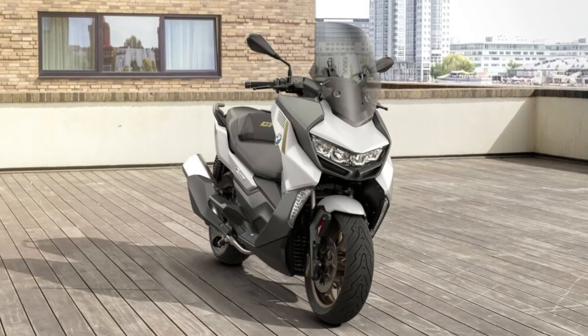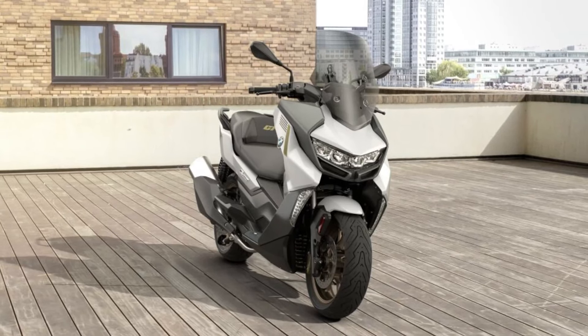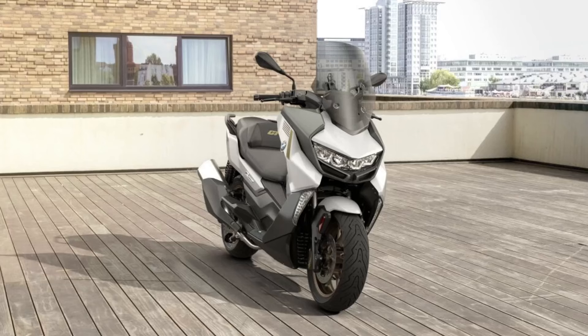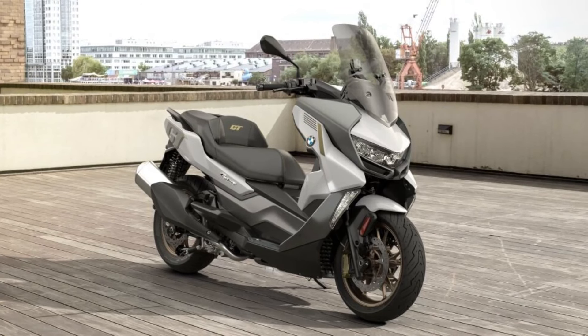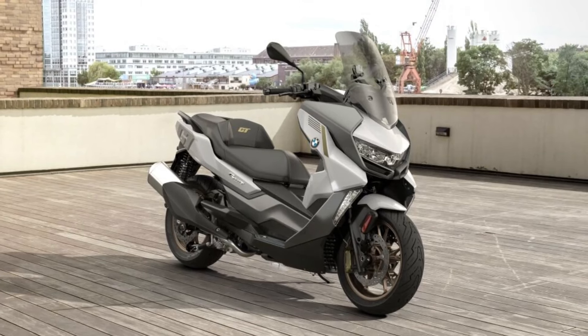In action for the first time, the new ABS Pro ensures very sensitive response characteristics and a high level of braking and riding stability. The DBC function also increases safety when braking at an angle.